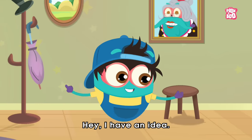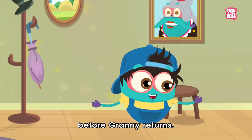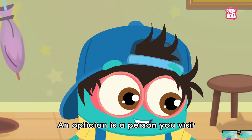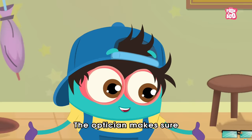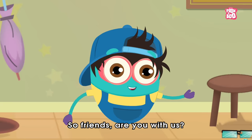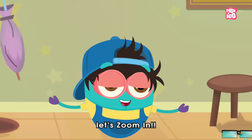I have an idea. Let's go to an optician and replace the broken lens with a new one before Granny returns. An optician is a person you visit to buy your glasses. The optician makes sure you get the right lenses to help you see after testing your eyesight. So friends, are you with us? Good. Then what are we waiting for? Let's zoom in.